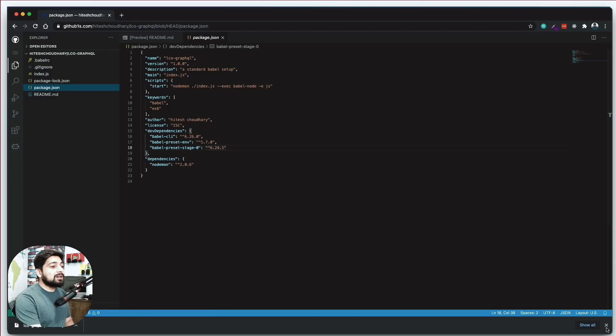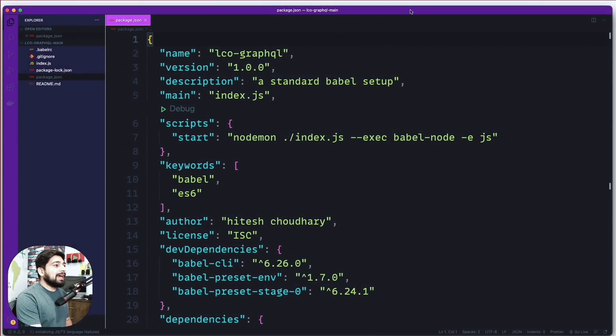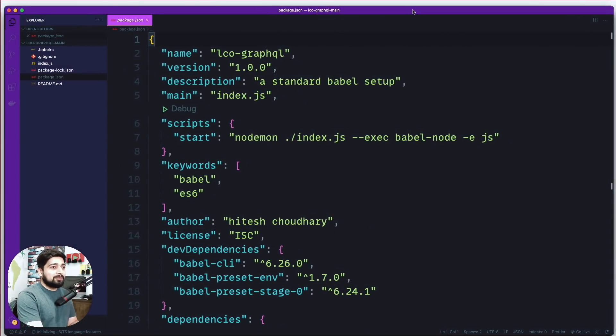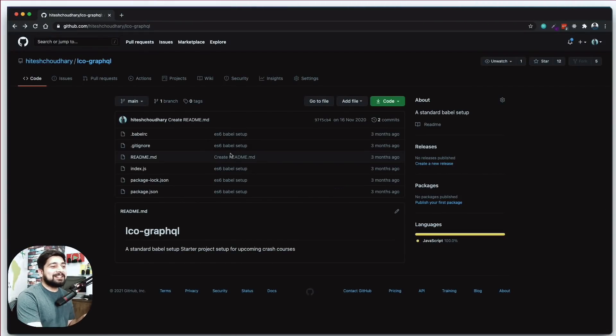Interestingly, the most important thing you should know is that this is not officially by GitHub — at least not yet. But my recommendation is: come on GitHub, just buy this project or at least take it under your control, because this is worth having. This is a much easier way of browsing through a code repository. Sure, it's not going to be as clean as your local VS Code might be — the color scheme and all of that might be a little different — but it's way much better than what we were previously having.